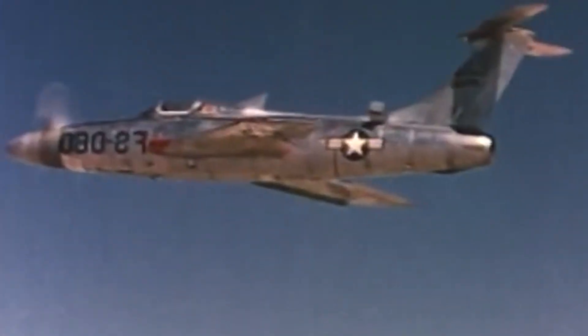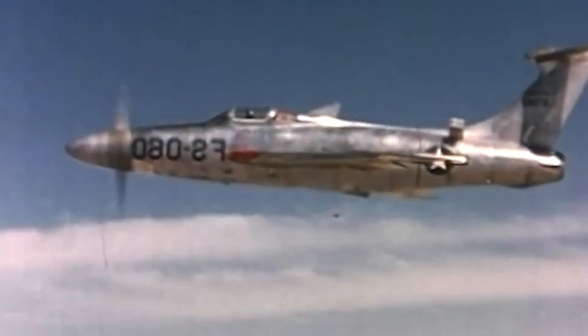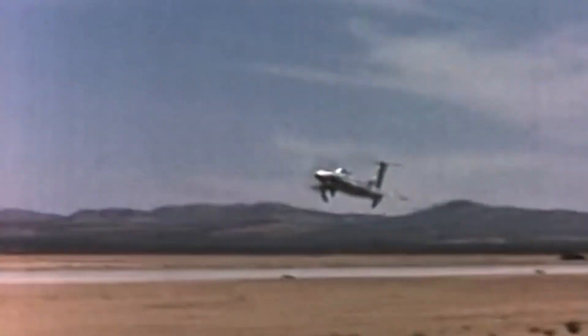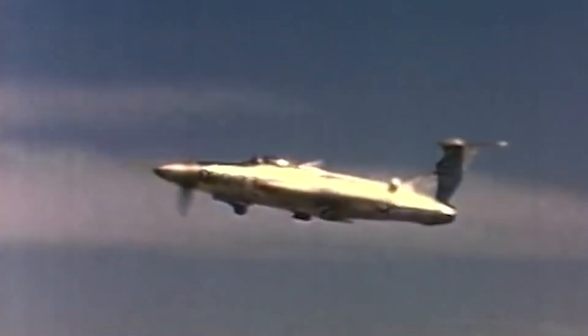Just like other turboprop aircraft, the thrust could be adapted by adjusting the pitch of the propeller. So not only did you have this complicated 12-foot supersonic propeller on the front, you also had the ability to adjust the pitch — the angle of attack — of the blades to get different types of thrust. And the tips of the blades were traveling at over Mach 1.18 — somewhere around 700 miles per hour depending on altitude.